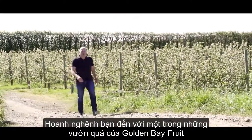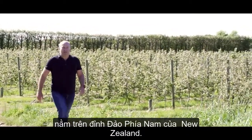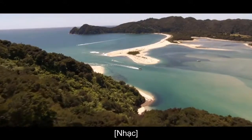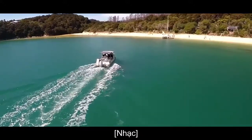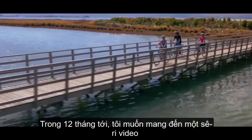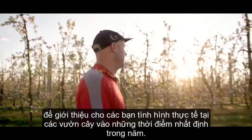Hello everyone, welcome to one of Golden Bay Fruits orchards situated at the top of the South Island in New Zealand. Over the next 12 months, I want to bring you a series of three or four video clips that show you what's happening on the orchard at certain times of the year.